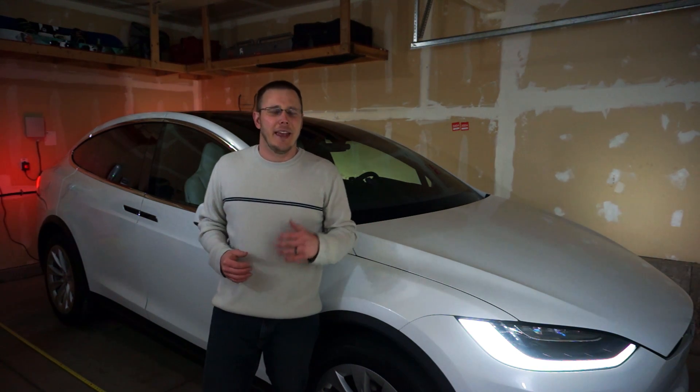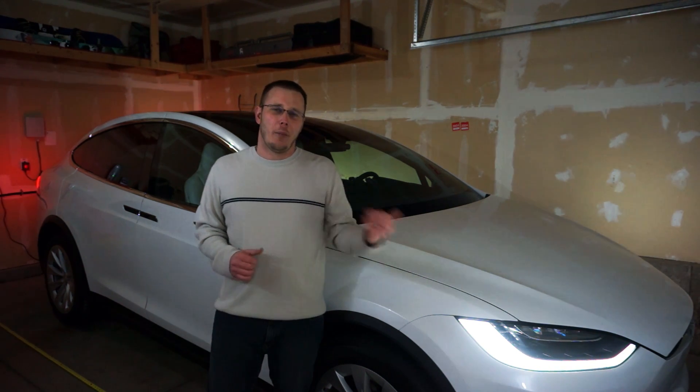Hey guys, I'm Brett, the Nerdy Engineer. In this video, I'm going to talk about parking your Model X in your garage.